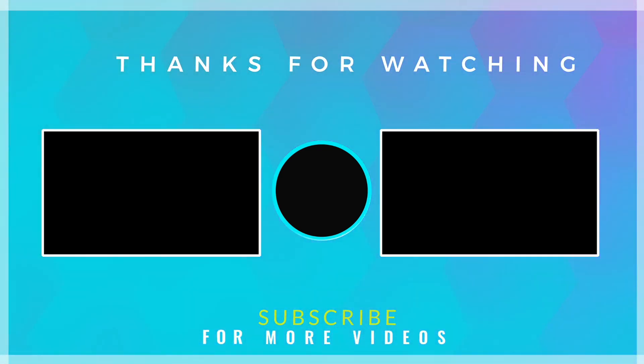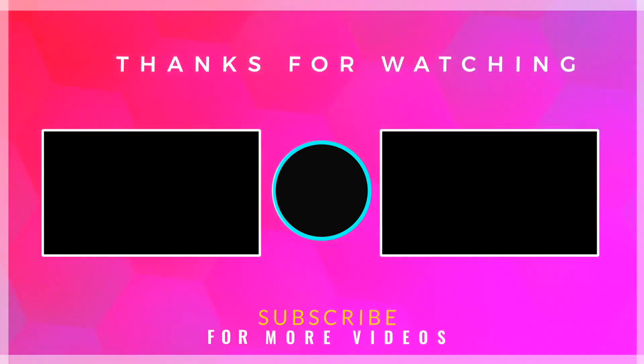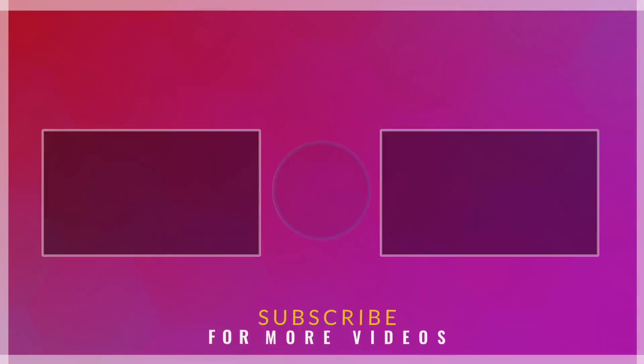If this job lead was not for you, that's okay. Please feel free to leave in the comments anything specific that you are looking for. Thank you so much for watching and supporting me, and I'll be back really soon with more work-from-home job leads just for you.